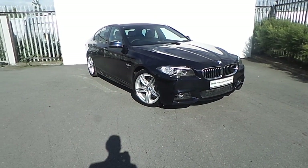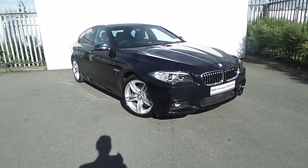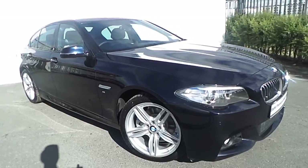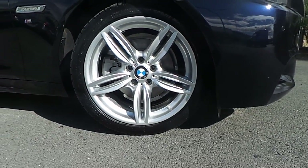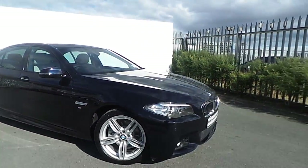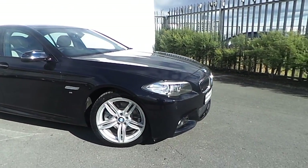Hi, it's Luca here from Joe Duffy BMW, and today I'll be showing you around this BMW 520D M Sport presented in carbon black. The car is equipped with these very sporty 19-inch BMW alloy wheels, M Sport Plus package, M Sport suspensions and M Sport body kit.